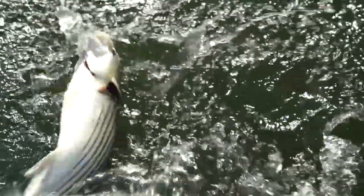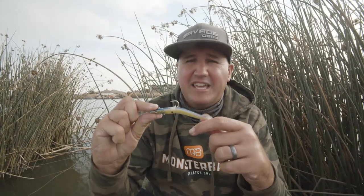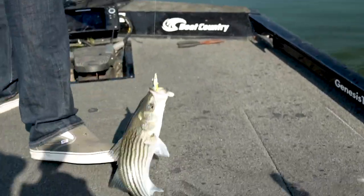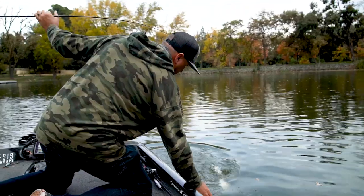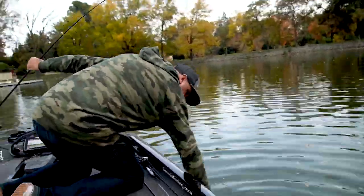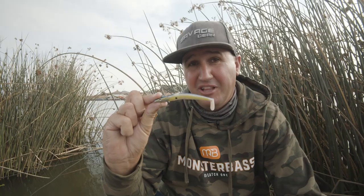Right now for catching striped bass and largemouth in late November here in Northern California, this thing is ridiculously deadly. I feel like I'm fishing a fast drop shot — I'm catching so many fish. I just fell in love with this bait. If you haven't tried out the Savage Gear sand eel, you are missing the bus, so hop on that train and put some fish in the boat — you're gonna love it.